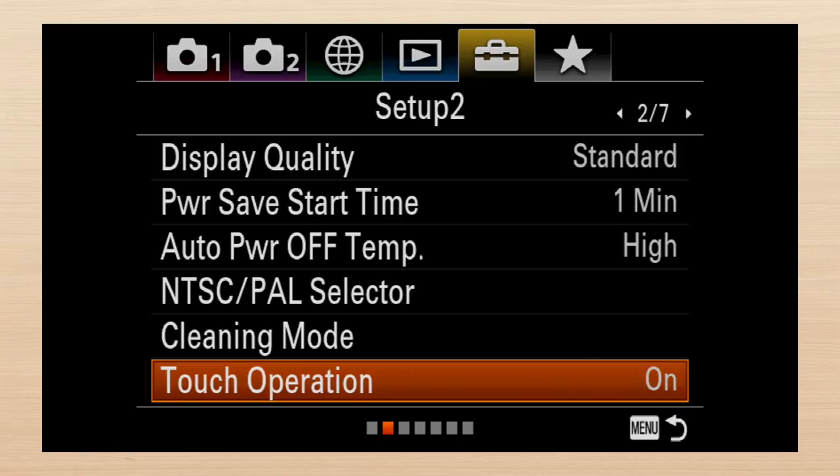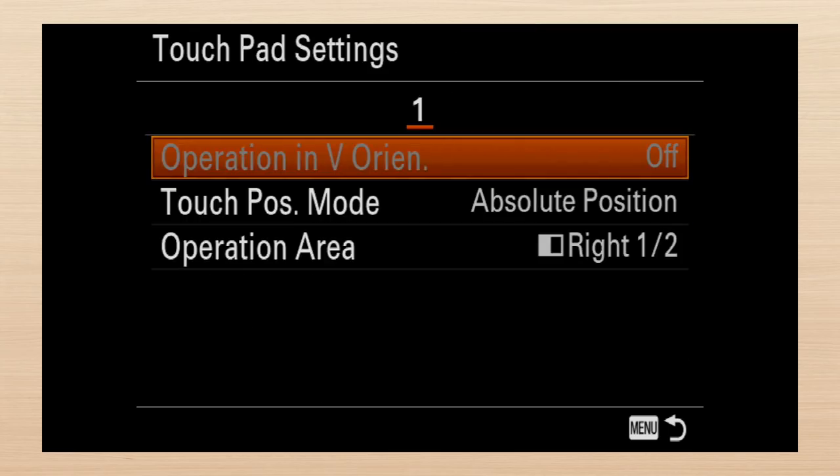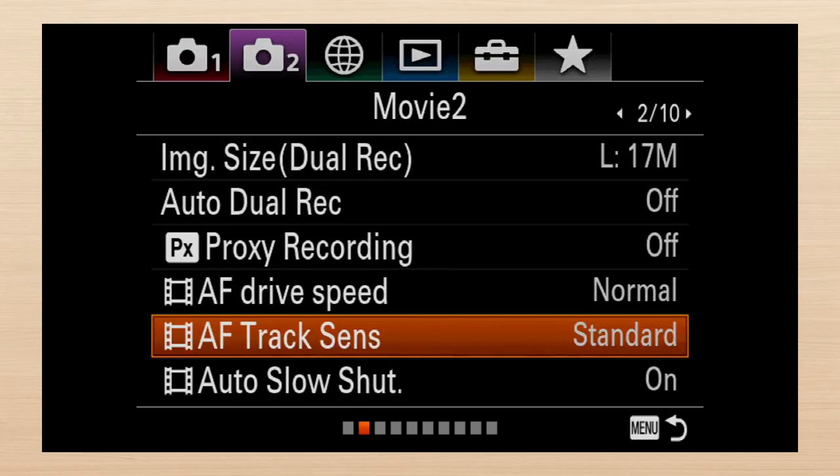If you want to control the touch focus, that's on the setup tab screen two. Related items should be on the same page — touch operation shouldn't be on setup two with the remainder on three. Would it be easy to move demo mode to setup two so they'd be together? Since there's a submenu for touchpad, why not aggregate all the touch settings to the submenu? I'd accept that video focus settings could have their own screen. A few have been left on tab two screen two, but I'd find them easier to locate if they were with the others. And why are these video only? Are they not equally useful for continuous burst still modes?